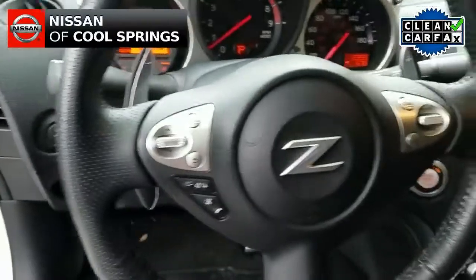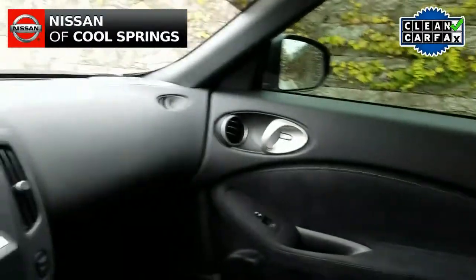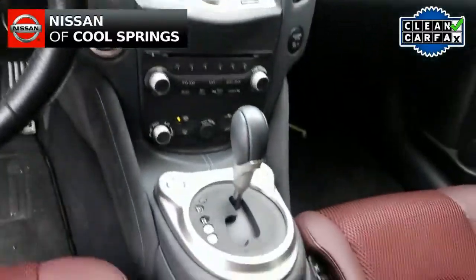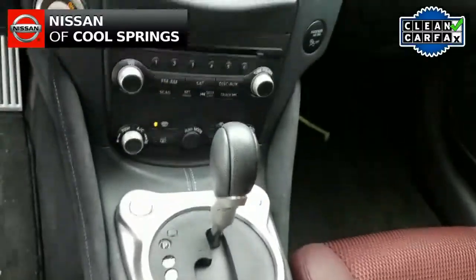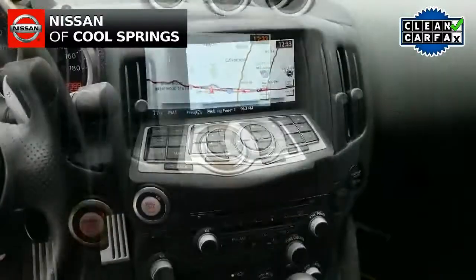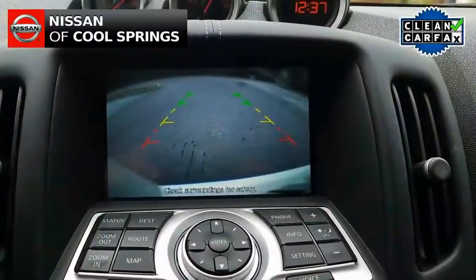This Z has the 7-speed automatic. It has a Bose premium audio system with Sirius XM and hands-free Bluetooth for use with your cell phone. Other features include push-button start, GPS navigation, paddle shifters, and backup camera.